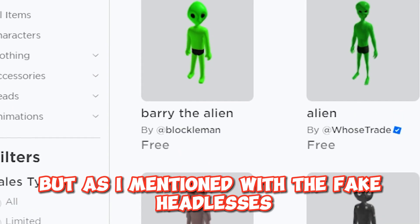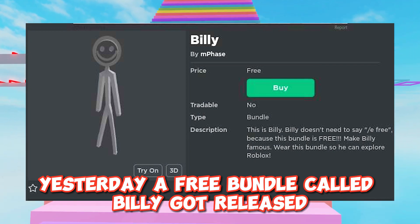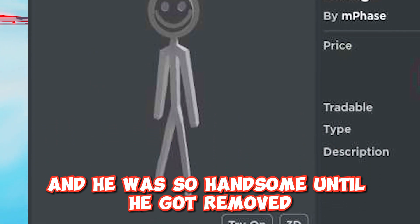As I mentioned with the fake headlesses and Roblox in my previous video, yesterday a free bundle called Billy got released and he was so handsome — until he got removed.